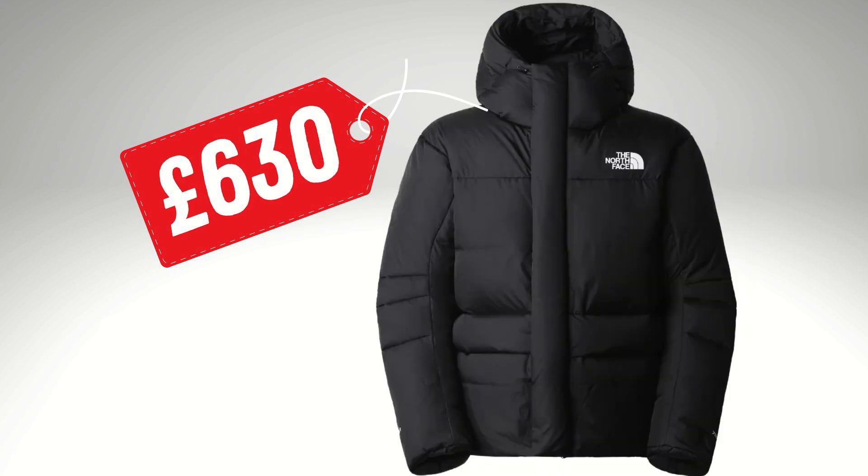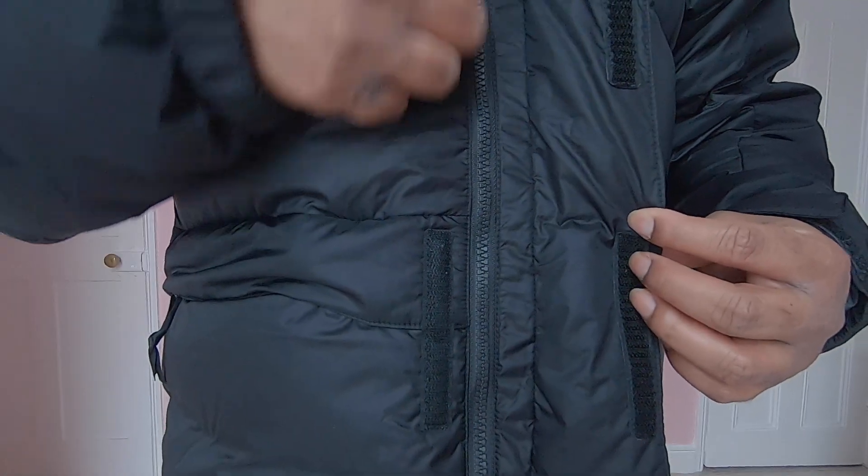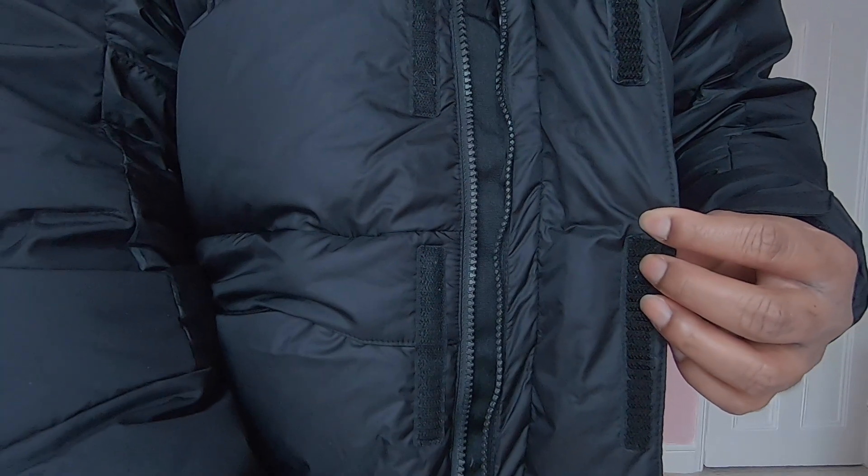I was a bit surprised with the new price of the remastered Himalayan parka. It comes with a hefty price tag — it retails at £630. It is nearly double the price of the older version. I mean it could be the best jacket in the world, but if you think it's not worth it, better let it go. So let's have a look at what we get at this hefty price tag from North Face.